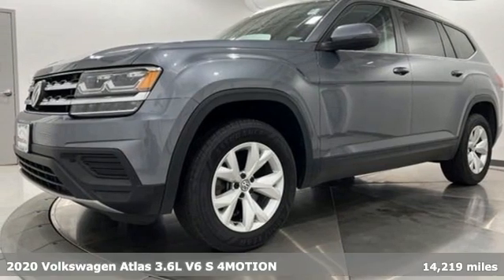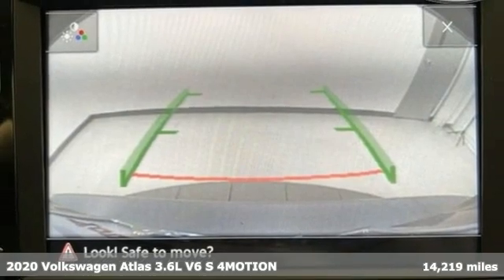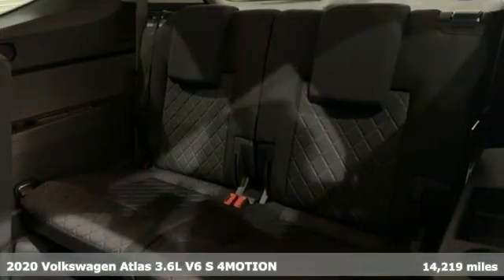Here's a 2020 Volkswagen Atlas. Get into the SUV that's big enough for your family and everything that comes along with it.